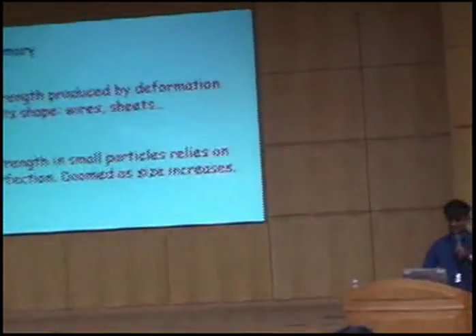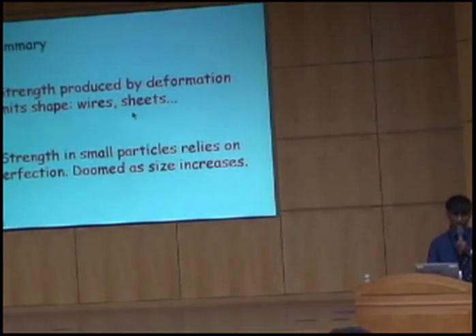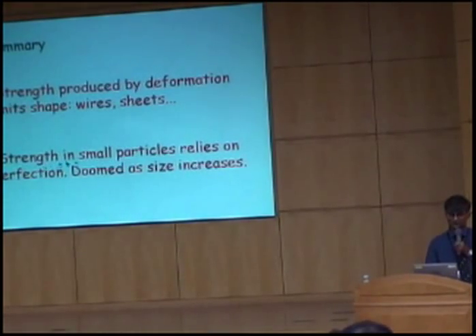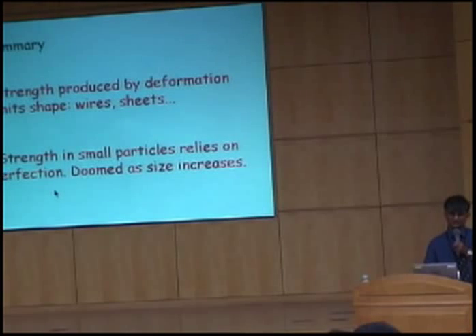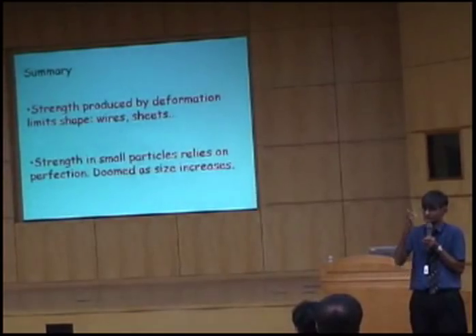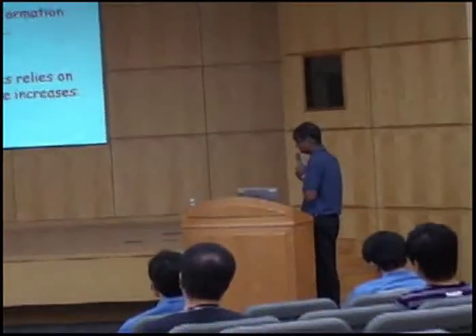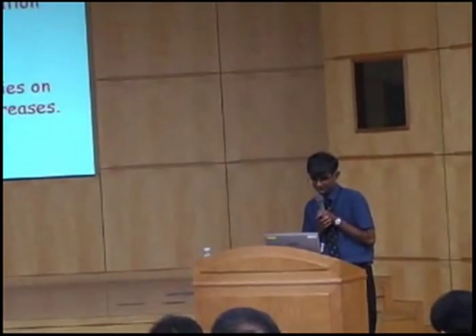To summarize: strength produced by deformation can only yield limited forms. Strength in small particles relying on perfection will not work as soon as you make the particles large — whether that's carbon nanotubes or single crystals of iron. As soon as you make them large, the strength collapses because of entropy, which means there will be an equilibrium concentration of defects.